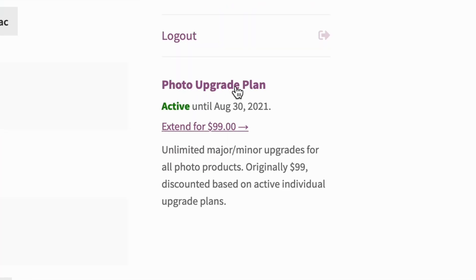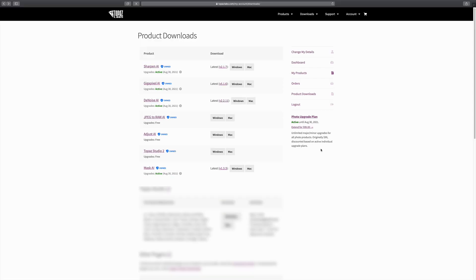So that's really what you're paying for. Mine says active until August 30th, 2021, because I paid for updates for an extended year. It says right now I can extend for another $99 and get another year on top of that. But I wouldn't do that — I would do it a year at a time. It says unlimited major and minor upgrades for all photo products, originally $99, discounted based on active individual upgrade plans.